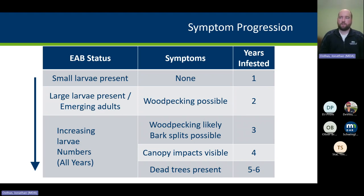In year three, if you know what to look for, you can spot woodpecker damage in the canopy on a number of branches and probably down the main stem. You may spot S-shaped galleries in woodpecked areas where bark has been knocked off, and bark splits may be visible. Canopy impacts may begin but aren't obvious to the average person. In year four, you start to see major canopy impacts — the average person would notice something is wrong — with more woodpecker damage throughout the canopy and further down the trunk. By years five and six, that tree is dying and on its way out.